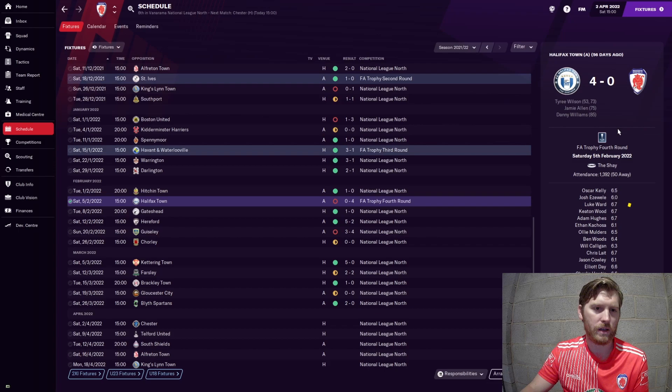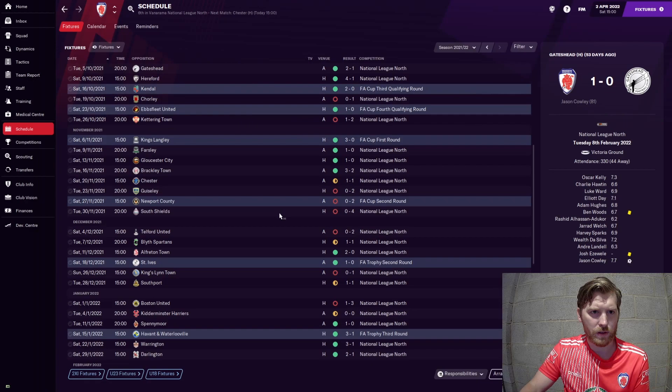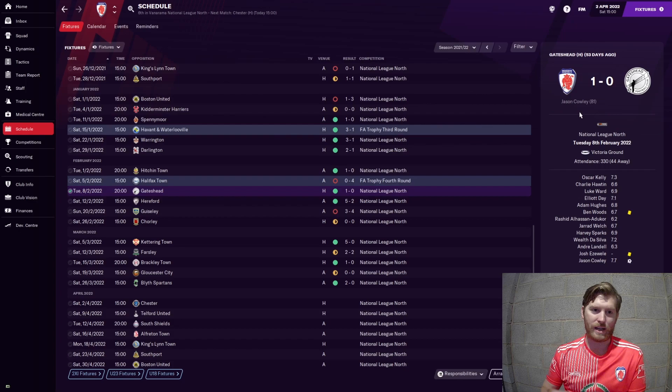Gateshead were in town - if you remember, that was the first game of the season on the channel and we beat them. Well, we've done the double over them. It was one-nil, a late goal, tight scrappy affair, and Jason Cowley - as you'll see in just a second - seems to have found a little bit of form. He got the winner against Hitchin and he got the winner against Gateshead, so he's popping up with those important goals again.